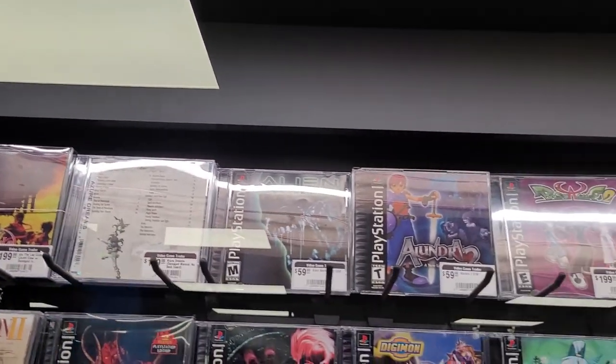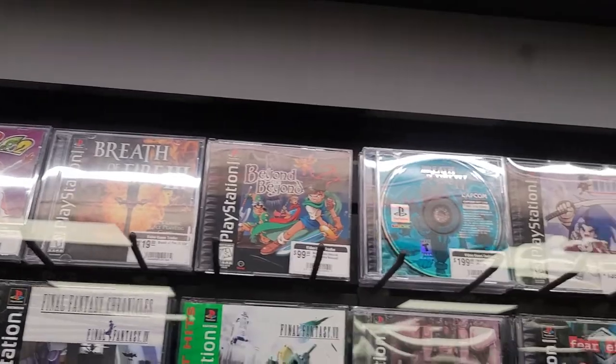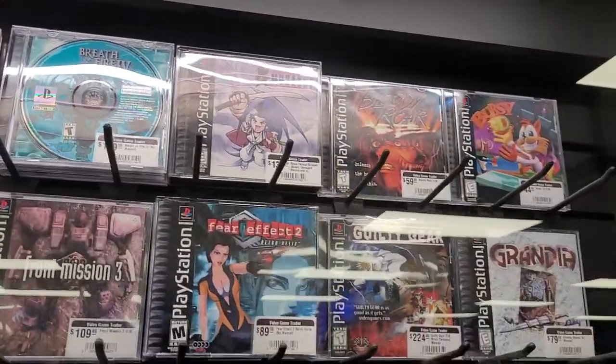I did have the Switch for a period of time and then I sold it, but I'm thinking about buying it again — especially for some of the great co-op games that are now available. When I got it, I got it literally exclusively for Breath of the Wild because I love Zelda so much.